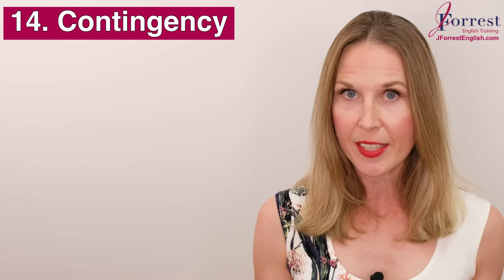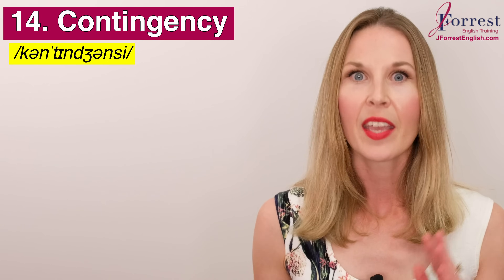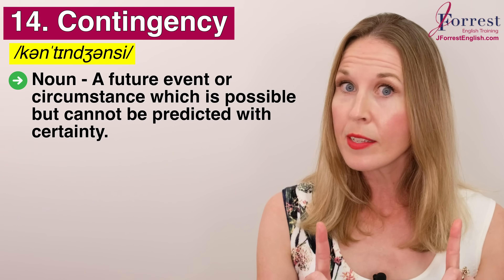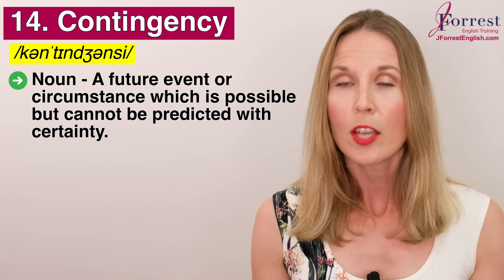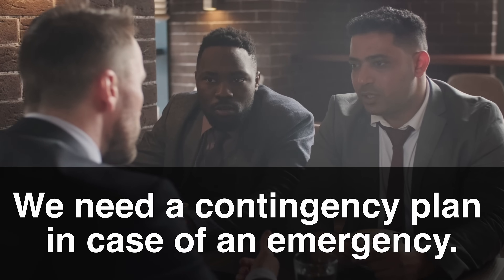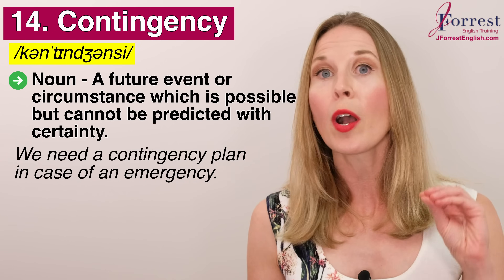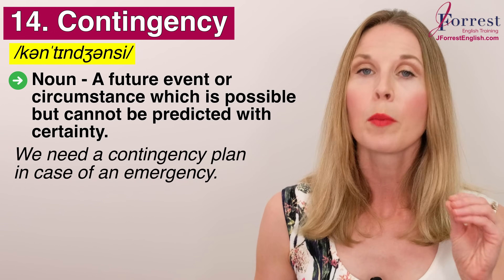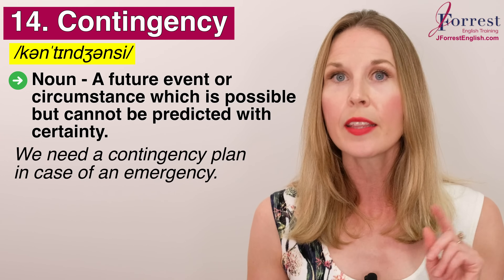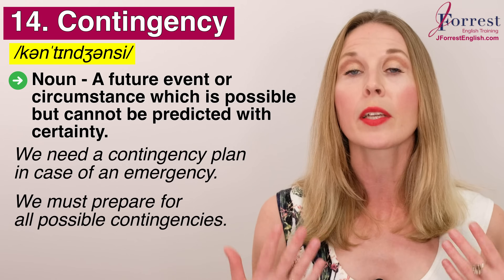Number fourteen: contingency. Do you know this one? Repeat after me: contingency. This is a noun and it's a future event or circumstance which is possible but cannot be predicted with certainty — it's possible but not guaranteed. Here's how this word is most commonly used: 'We need a contingency plan in case of an emergency.' The contingency plan tells you what to do in the event of an emergency. Or: we must prepare for all possible contingencies.